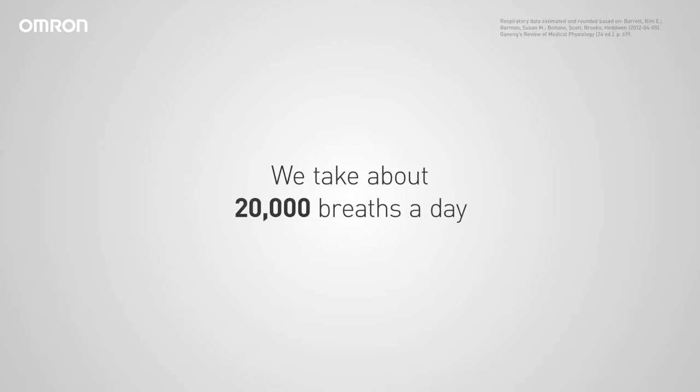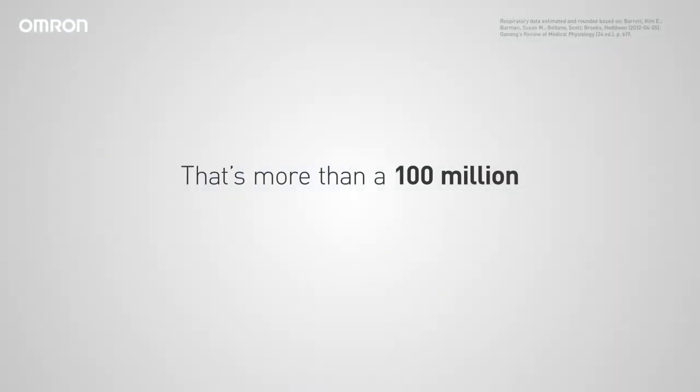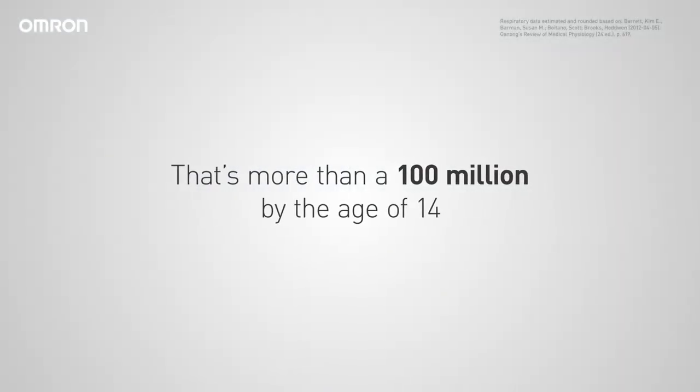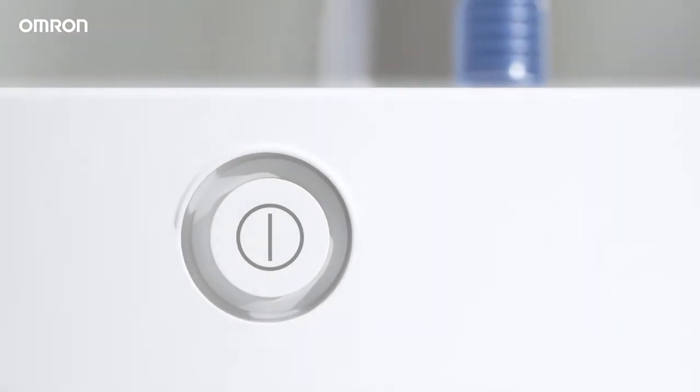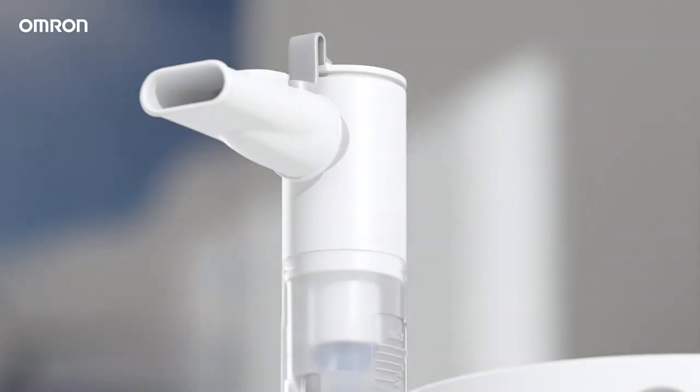We take about 20,000 breaths a day. That's more than 100 million by the age of 14, and more than 400 million by the age of 60. Most of the time, we are not even aware of it. We sometimes take breathing for granted — until, suddenly, we can't.